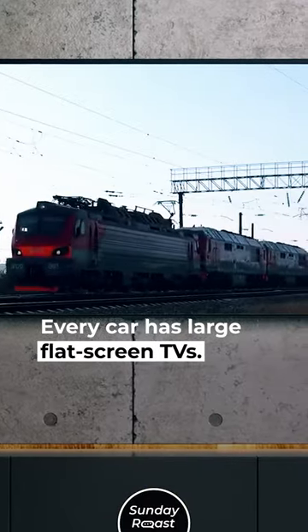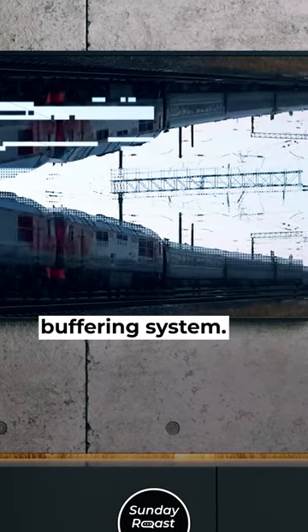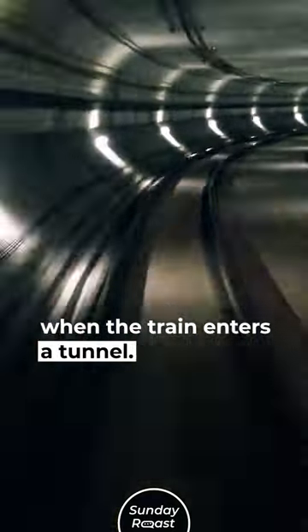Every car has large flat-screen TVs featuring a specially designed buffering system. Every single channel feed is constantly being downloaded, allowing Putin to watch TV even when the train enters a tunnel.